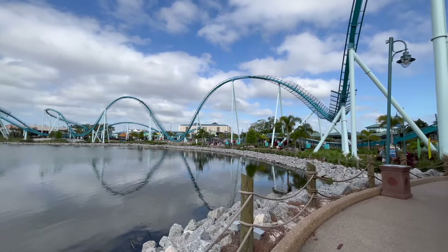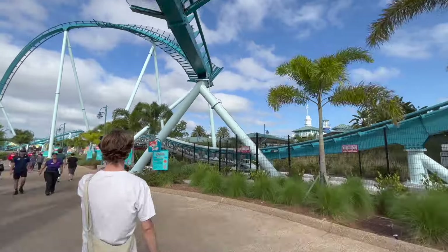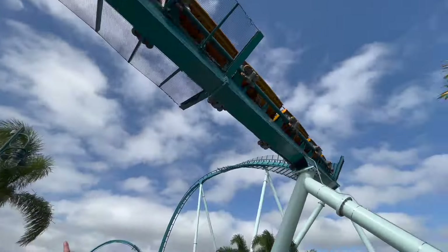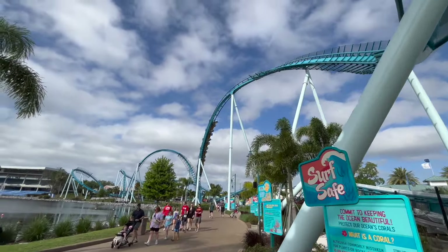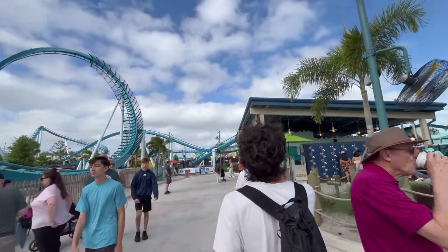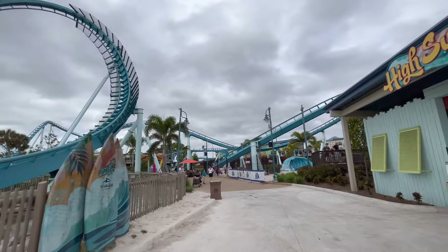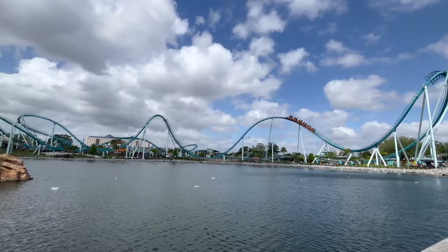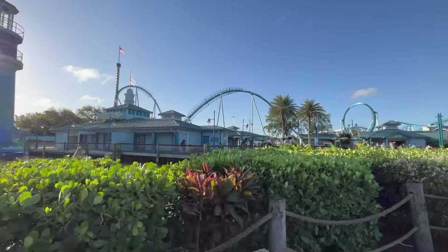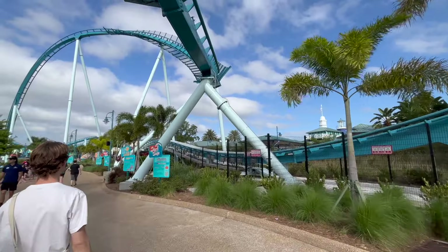Coming in at number 4 is the newest coaster to open in the park — Pipeline the Surf Coaster, the world's first launched standing-up coaster from B&M, their new version of the stand-up coaster. This is the complete opposite of Kraken for me — I went in with very high expectations based on how everybody else reviewed it, saying it was so much better than every other stand-up coaster. However, I did not really find that to be the case. It was still an incredible ride, and it's really weird to experience a launch standing up, and the airtime is also very cool. But I just really don't love the layout. There are really only two airtime moments throughout the whole ride, and those are definitely the best part. The rest is all positive Gs, which are just kind of uncomfortable. Also, the vest restraints are very uncomfortable — they dig into the tops of your shoulders throughout the whole ride. But don't get me wrong, this ride is still amazing. I would definitely try to experience it — it's a very unique, one-of-a-kind ride.